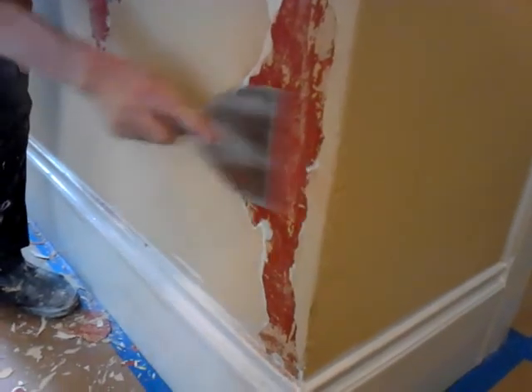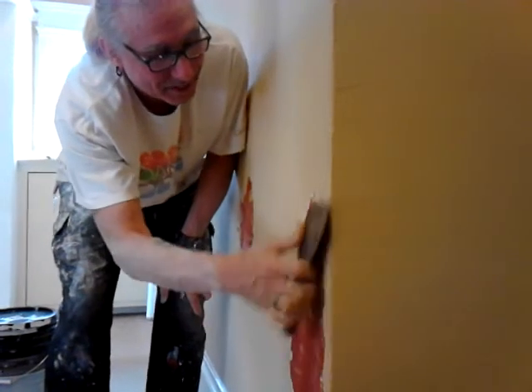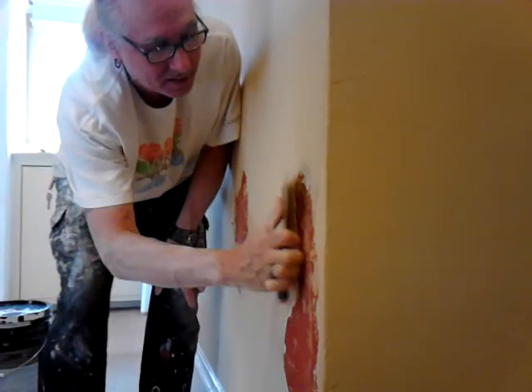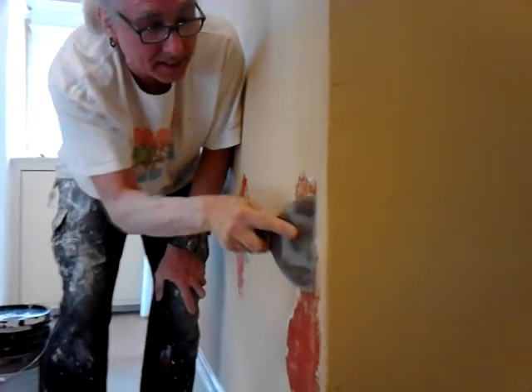So if you want to do a Victorian restoration down to original finish, you're never going to get it to where it was originally. But you can get it to look very nice.